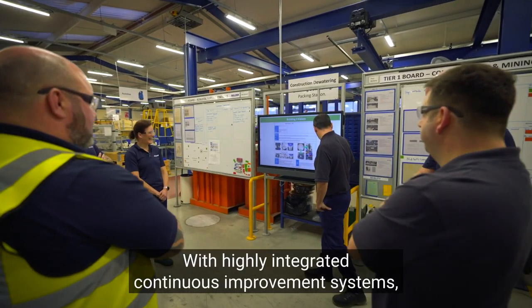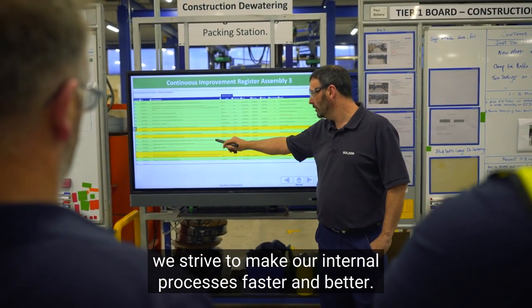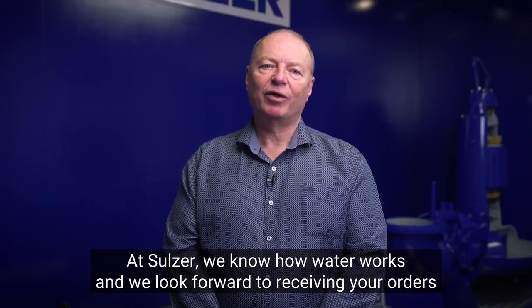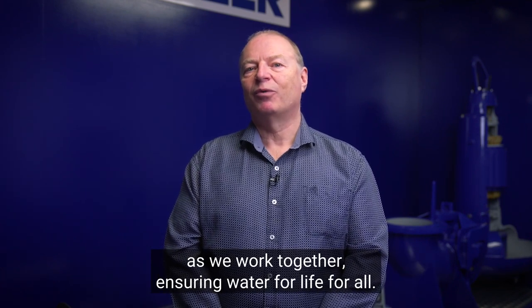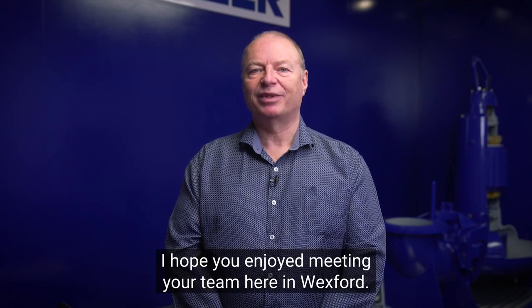With highly integrated continuous improvement systems, we strive to make our internal processes faster and better. At Sulzer, we know how water works and we look forward to receiving your orders as we work together ensuring water for life for all. I hope you enjoyed meeting your team here in Wexford.